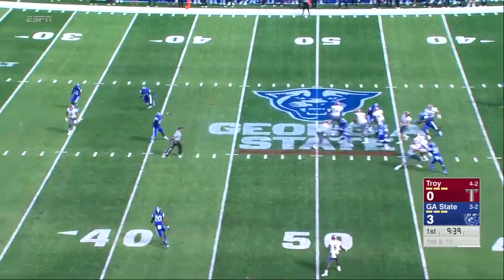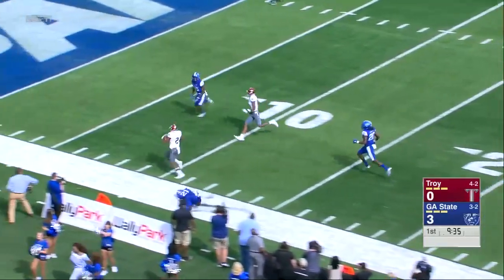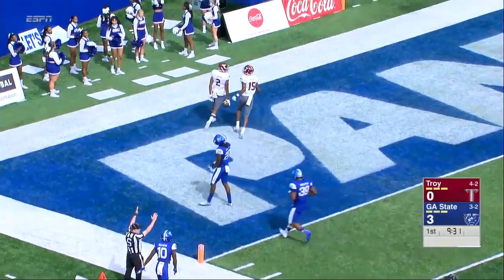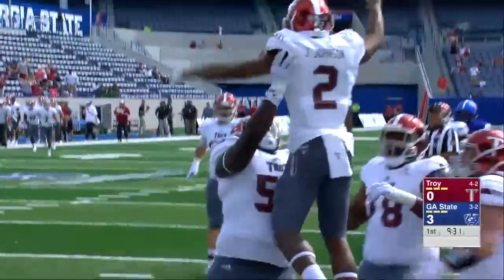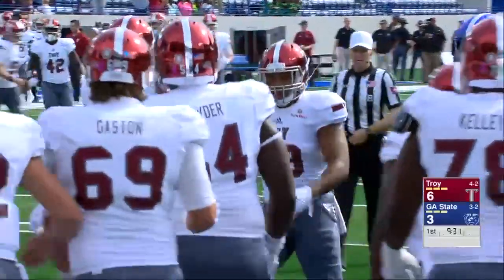Play action. Silvers again with protection, and it's caught in stride at the 30-yard line, down the sideline — scoring — John Johnson. John Johnson on a crossing route, caught in stride, and races 49 yards for the touchdown, and the Trojans have the lead.